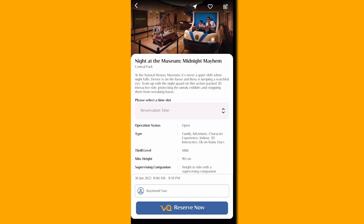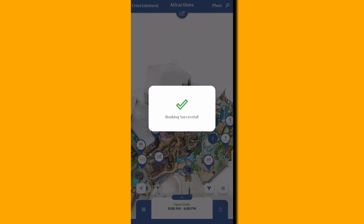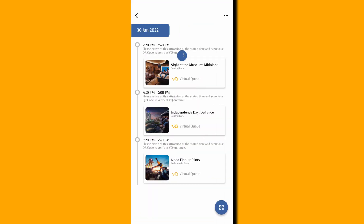Each ride will have an approximate waiting time shown as well. You can then click on the ride you want to get on and select the time slot that best fits your schedule. You can also choose a bunch of rides from the get-go and use the itinerary planner in the app to keep track of what ride to go at what time, without having to queue in line with everyone else.